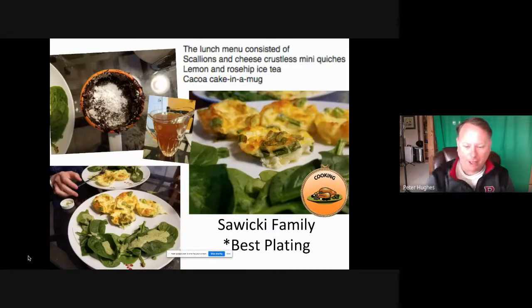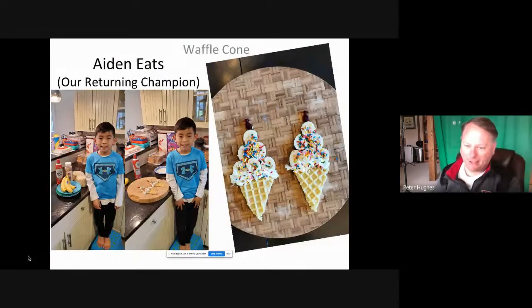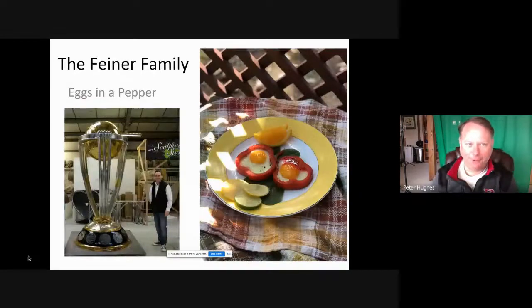We had the Suiki family — they won the award for best plating last week, they just made everything look so scrumptious. And we had Aiden — Aiden Eats got second place last week with his amazing waffle dessert. This was just a fantastic breakfast-themed presentation. Aiden, your actual plating and presentations are impeccable, so we're going to see how you do this week.